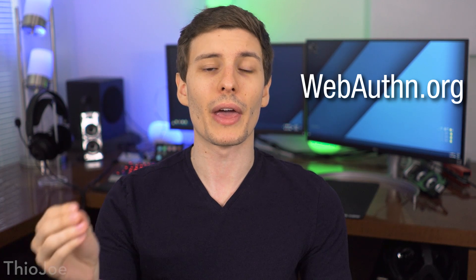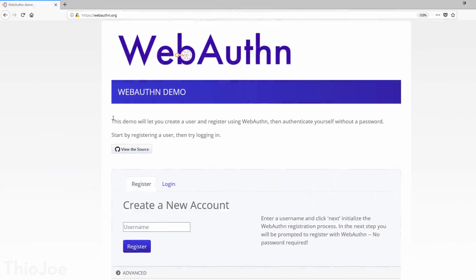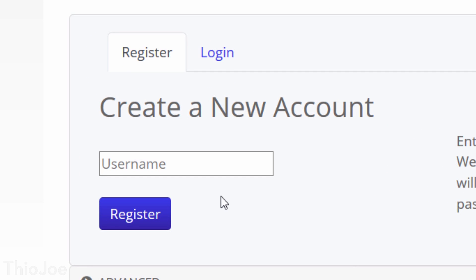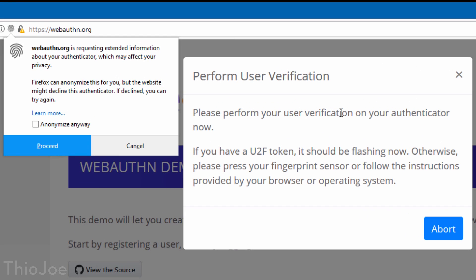You may be thinking this is all theoretical and we won't see it anytime soon, but actually there's already a live demo page called WebAuthn.org that you can go to. If you're using Firefox 60, which supports it, you can literally use this protocol right now. I can do it because I have one of those U2F security keys, which also supports WebAuthn since they adopted a lot of the same technology. I'll show you the example so you can at least see.